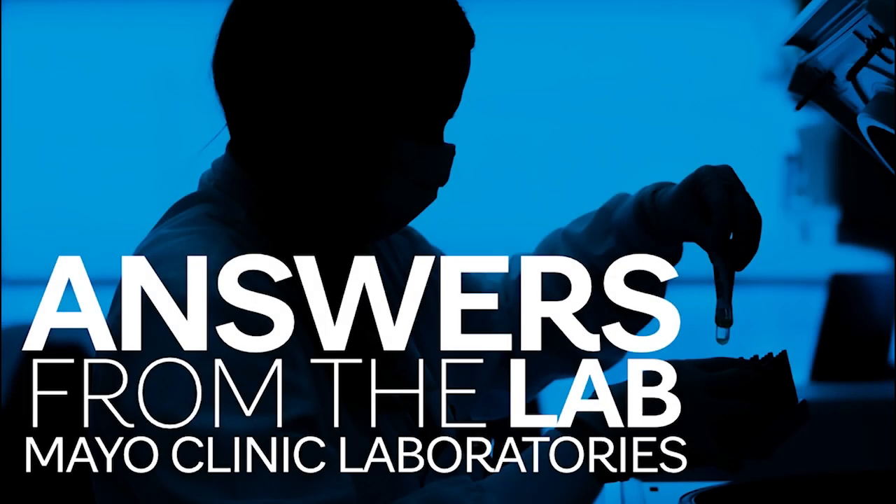Hello, and thank you for tuning in to Answers from the Lab, where we share Mayo Clinic knowledge and advancements on the state of testing and science from laboratory leaders and the people who are making it happen behind the scenes. I'm Dr. Bobbi Pritt, Interim Chair of the Department of Laboratory Medicine and Pathology at Mayo Clinic in Rochester, Minnesota.